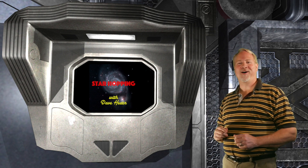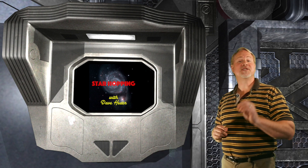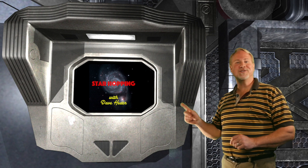Welcome to episode 56 of Star Hopping. I'm Dave Hearn, and I'm seriously jazzed to be your host. In this series of programs, we'll show you the most beautiful sights in the night sky and explain exactly how to find them with your binoculars or your telescope.